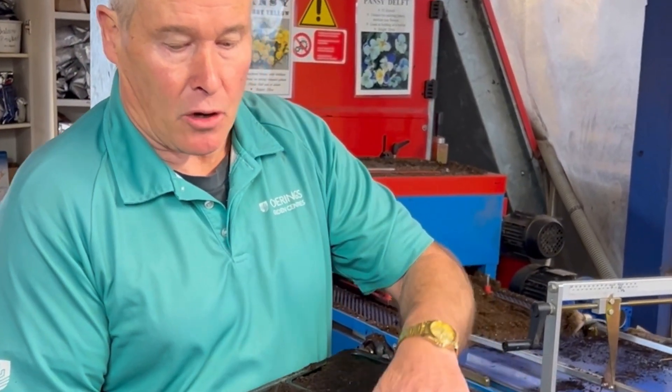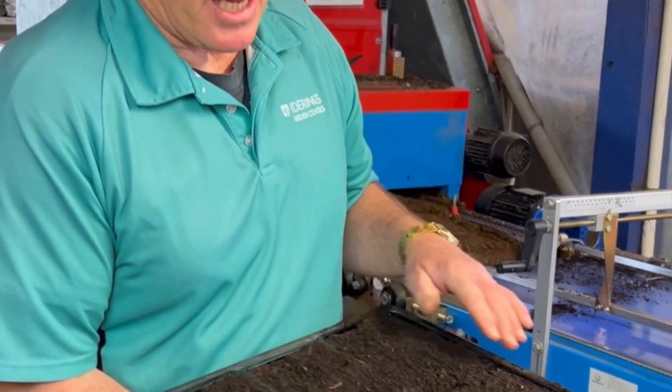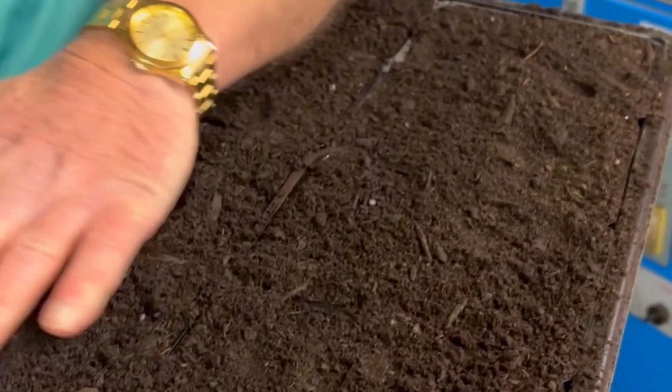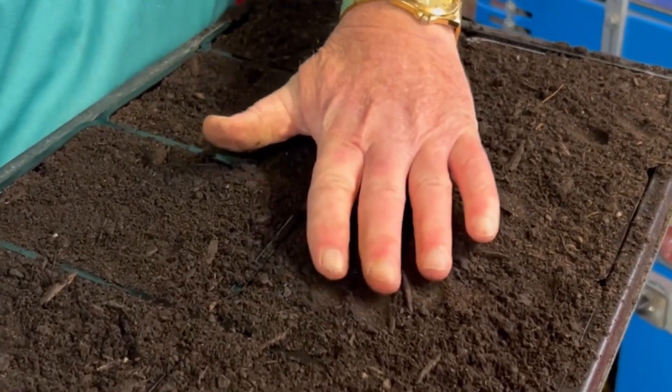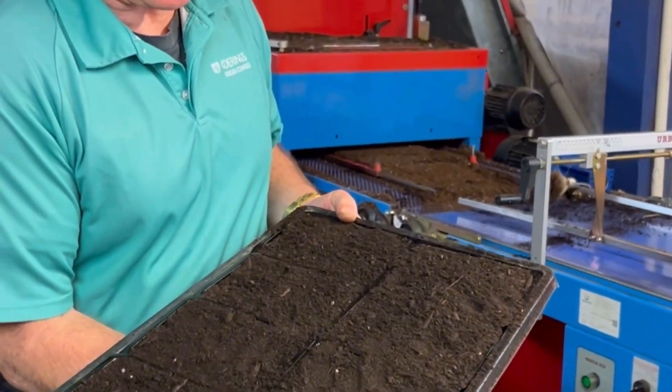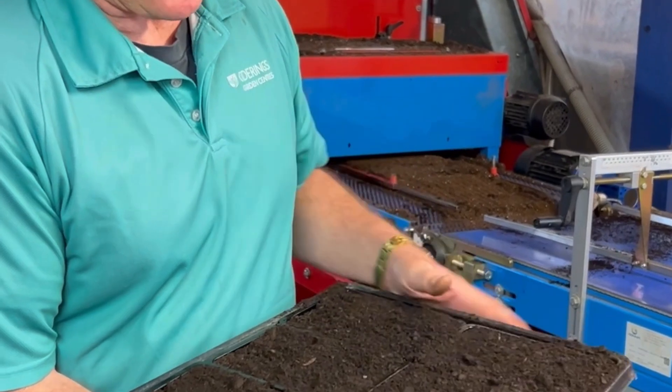We actually direct sow vegetables straight into these punnets, and each tray has eight punnets. We use a specially formulated bedding plant mix which is nice and soft, peat bark based — it's got fertilizers and nutrients to last about one and a half months, just enough time for it to go into the fields and gardens.